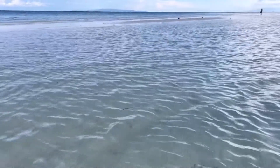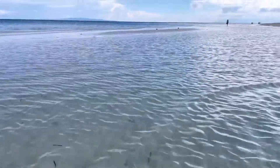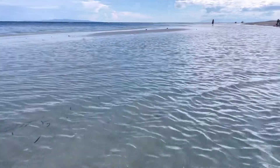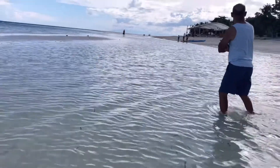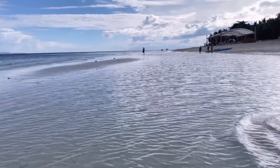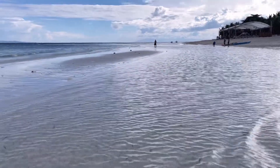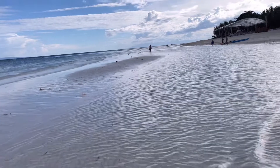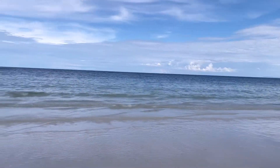My wife said to do picture-taking on the sandbar, so let me do my picture-taking here. This is very nice — here we go, this is the sandbar.